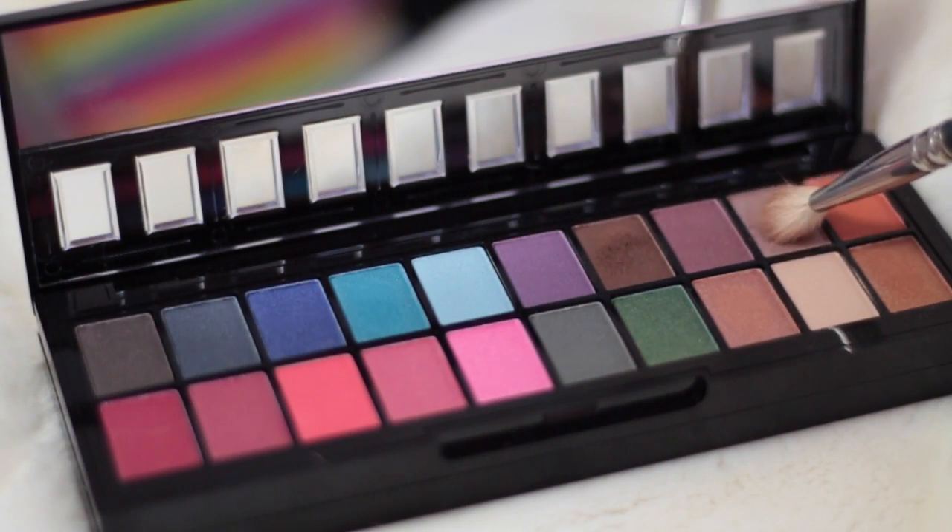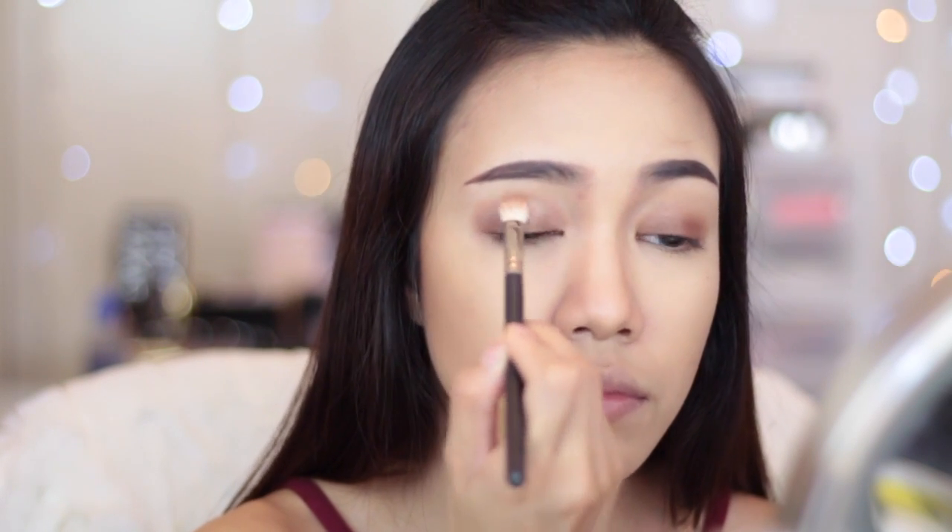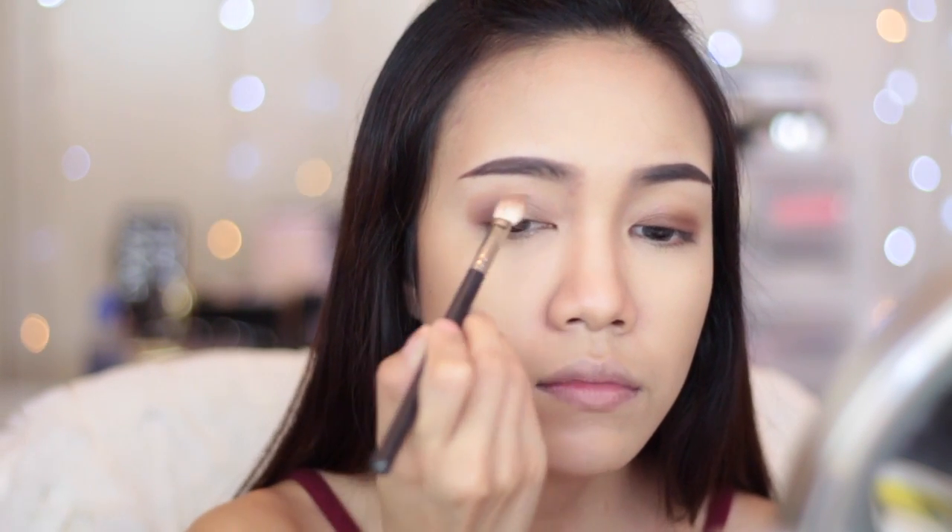Next I'm going to grab this light brown color and apply it right under my brow bones to blend out the harsh line so it looks soft and smoky.